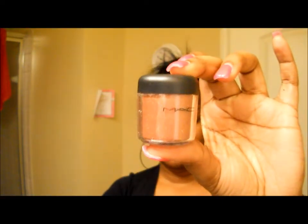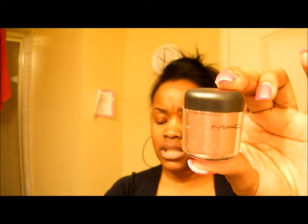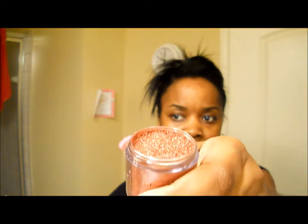Then I purchased Royal Flush pigment. I got this at the CCO and it was $13.75 — it's basically a loose pigment. It's pretty and shimmery. I'm trying not to tilt it too far so it won't spill, but I'm very anxious to use it.